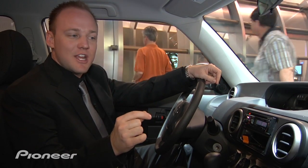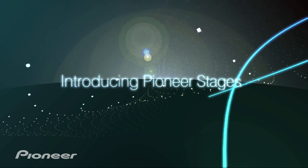To make it easier for the consumer to understand where these products fit into their lifestyle and key technologies, we're introducing the staging concept. We've got stages one, two, three, and four.